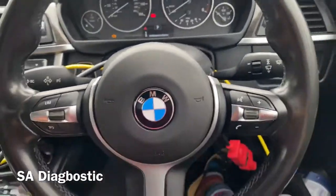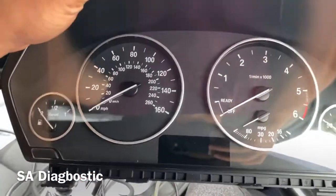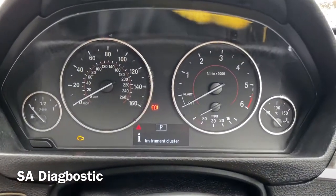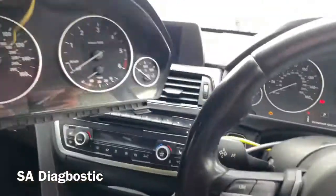We've got a customer with a BMW F30 2013. He had this instrument cluster in and wanted to change it to something a bit more fancy — the sport trim model, which has got the red line in, as you can see. That's the difference between the two.